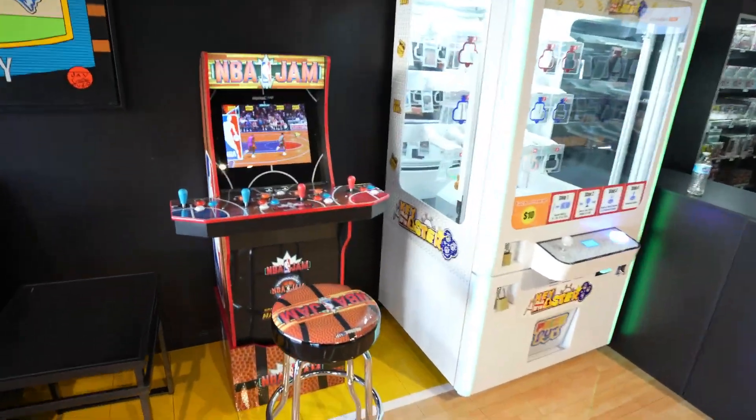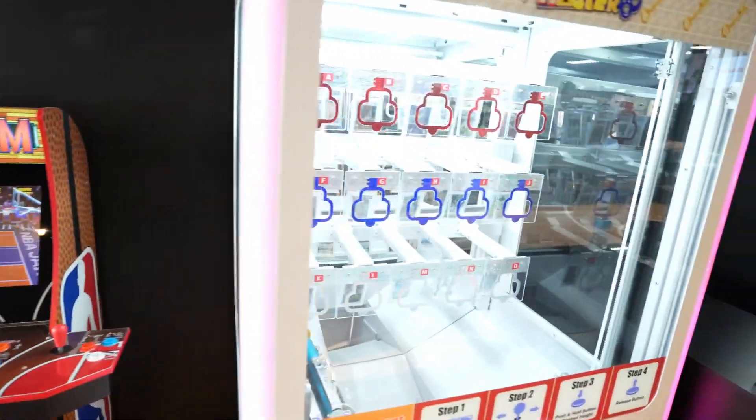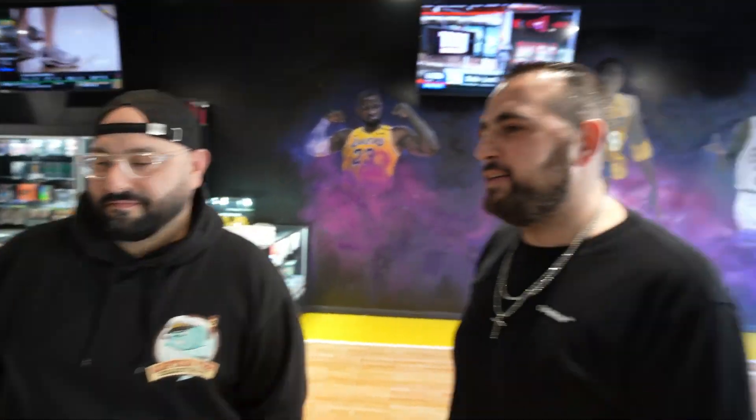They've also got NBA Jam here and a little crane game — these are awesome. If you want to hit them up, the address is 6540 Foothill Boulevard, Suite 104. Follow them on Instagram: Captain Fish Collectibles. It was a pleasure meeting you guys — thank you!